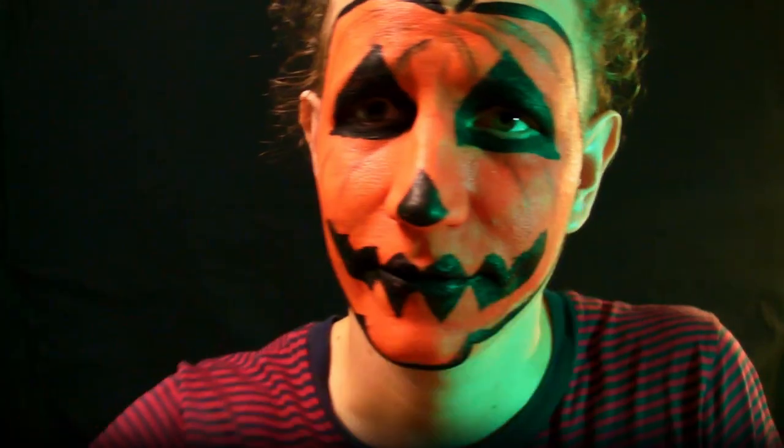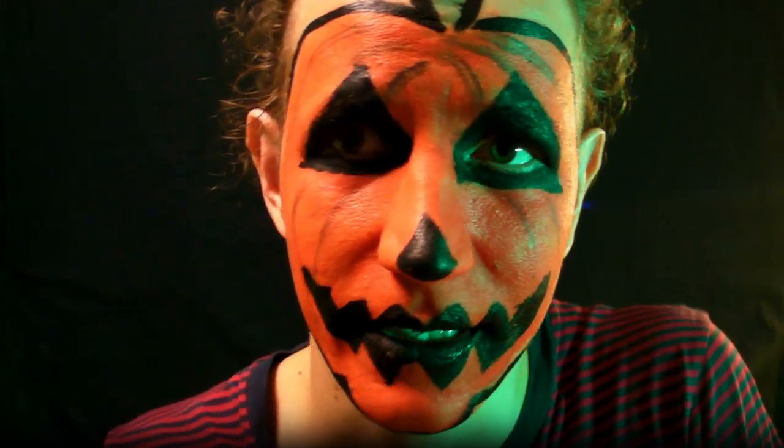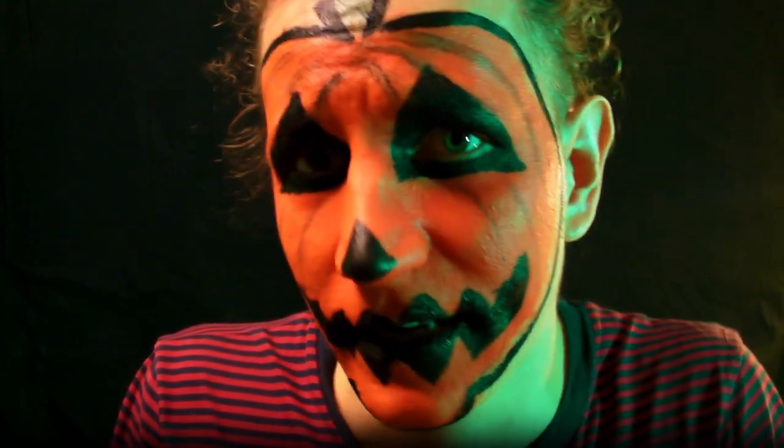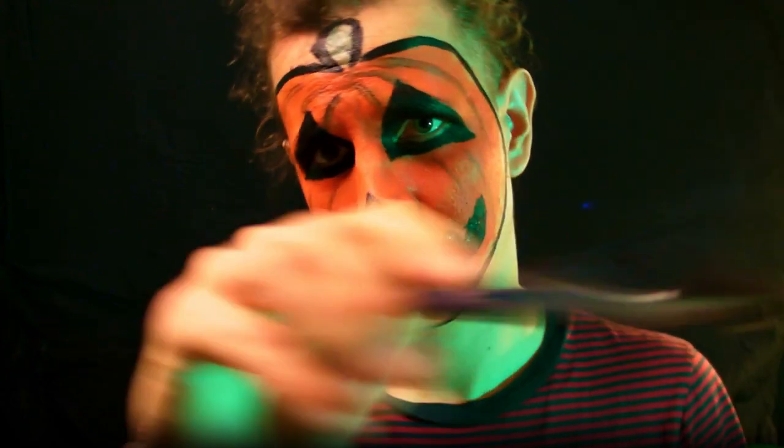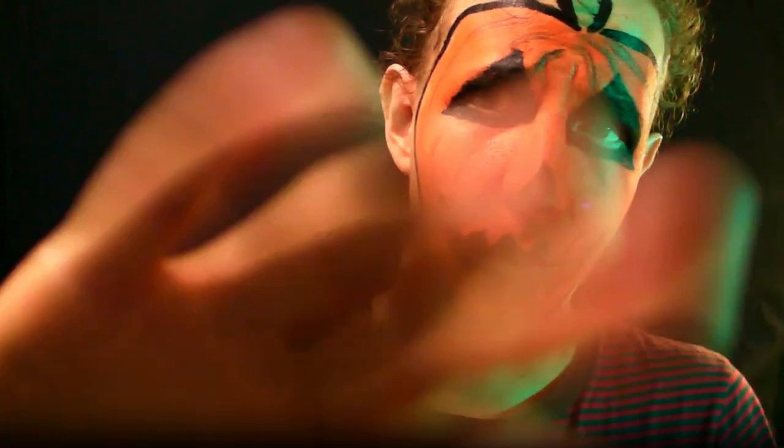There are other options, of course. You could go for the classic skeleton look: whited-out face, black eyes, black nose, black mouth. The skeleton and the pumpkin can look quite similar — if I just had white face paint instead of orange, this would be a fine skeleton and no one would be able to tell the difference. And of course you can do different styles — more realistic or more stylized, more sharp lines.